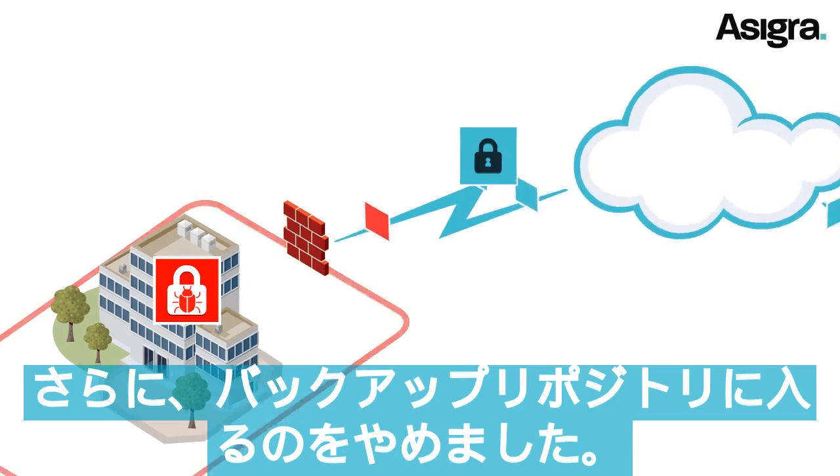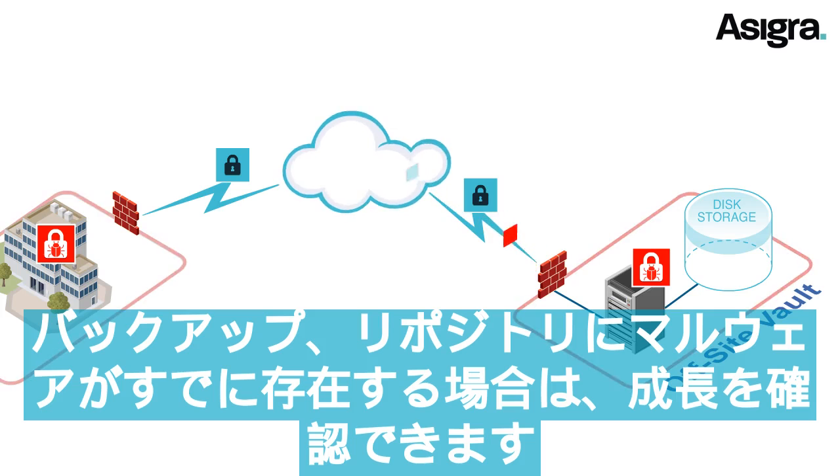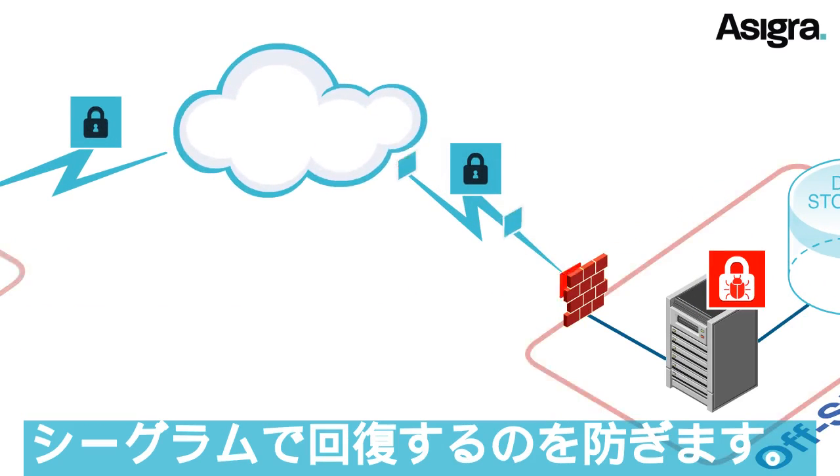Asigra prevents it from entering your backup repositories. In addition, if malware already exists in your backup repositories, Asigra can prevent it from ever being recovered.